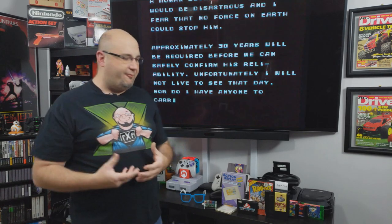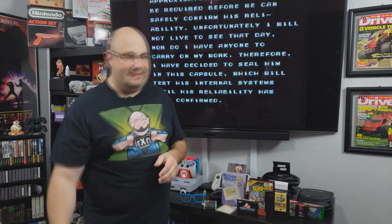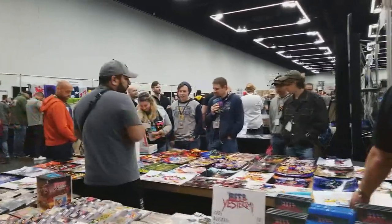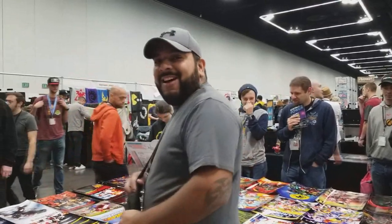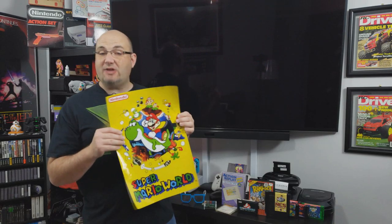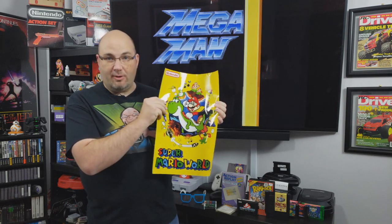I was also looking for Master System games, and I ran into a vendor from back home — it's funny, I had to travel 3,000 miles to run into a guy whose store is 20 minutes away from me. Vic at We Play Games had this poster when I ran into him at the Missouri Game Con back in August. When I saw him at Portland I asked if he had it again — they didn't have it on the floor, but they checked their hotel room and brought one out. I picked it up. It's the Super Famicom version of the box art with a glossy finish — it looks really cool.